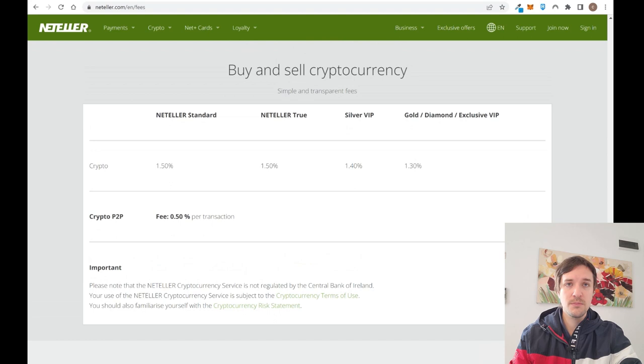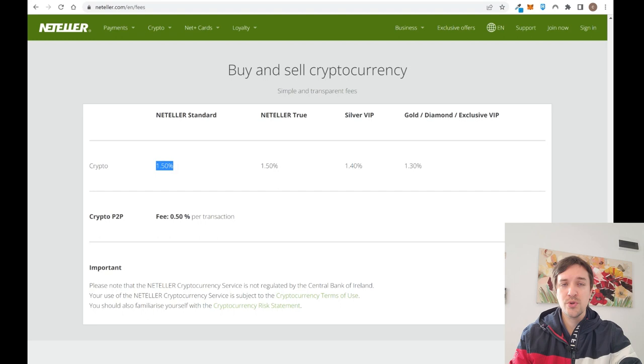Neteller also lets you buy and sell cryptocurrencies inside the platform, with the top 40 cryptocurrencies available. However, you'll pay a 1.5% fee, which is quite high compared to larger exchanges like Binance and others reviewed on this channel. It's convenient to have everything in one place, but the fees are high — you have to know that.